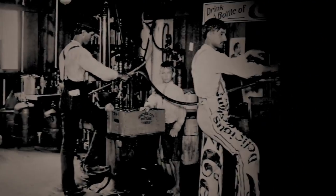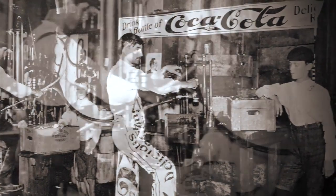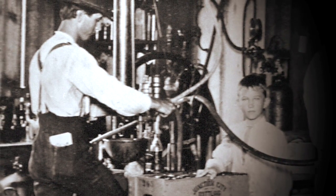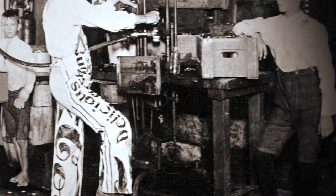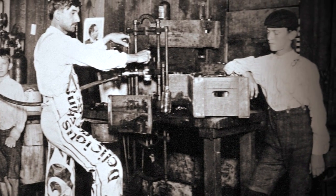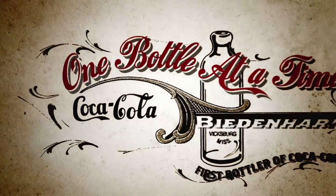The old ways of bottling was really quite fascinating. They had a little machine that had a pump that looked like a water pump. You had a foot pedal, like a sewing machine, that would bring the Coke bottle up and then slide it over and put the crown right on top of the bottle, and then it would be one bottle at a time.